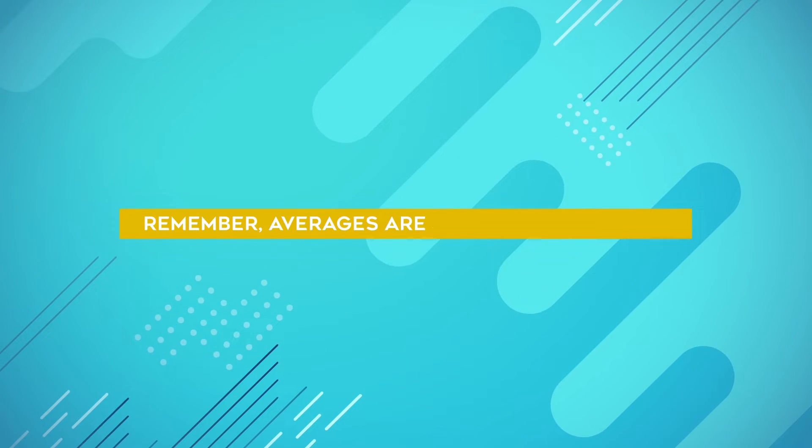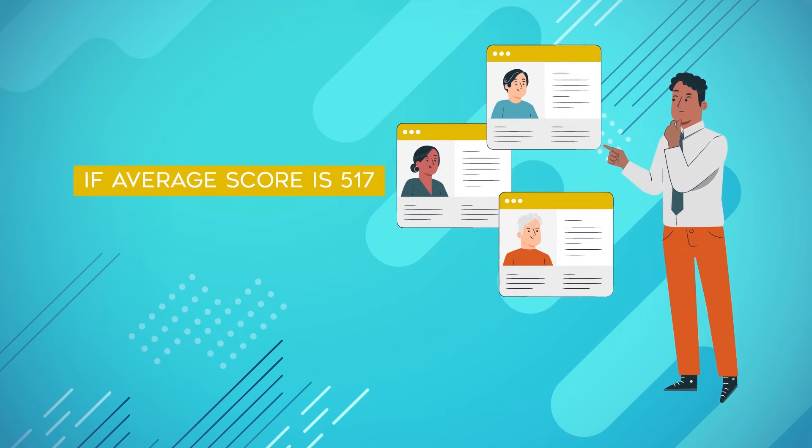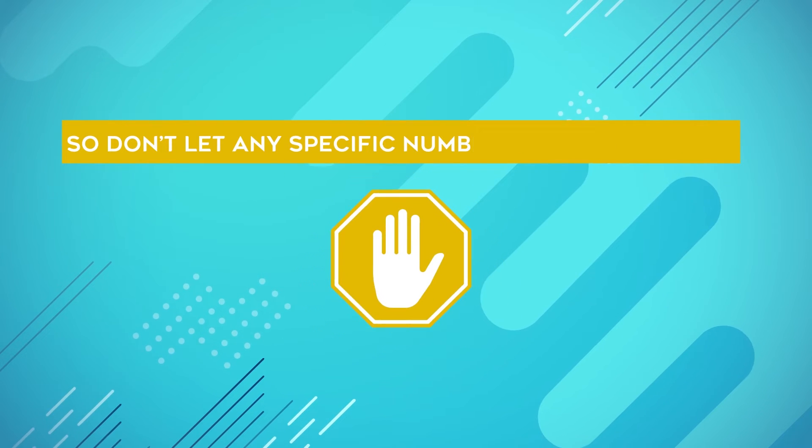And remember, averages are just that — averages. So even if a school's average MCAT score is a 517, many students will be accepted with scores both above and below that number. So don't let any specific numbers discourage you.